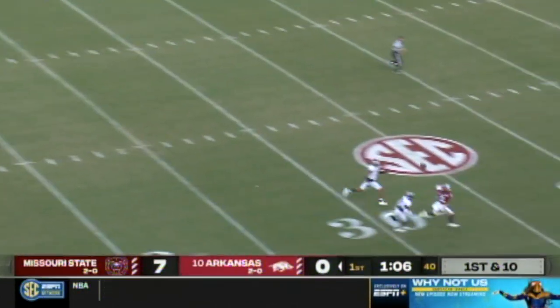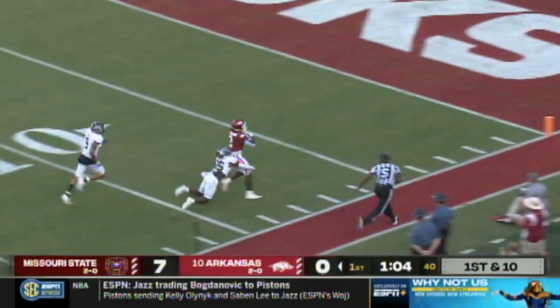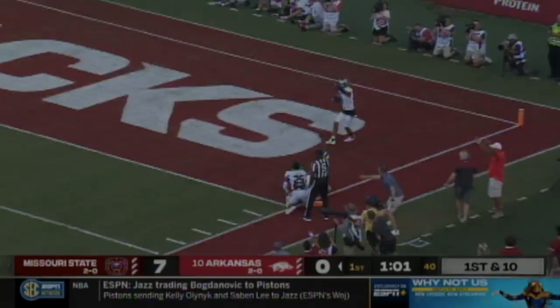Jefferson taking a shot deep on first and ten — Arkansas looking for the immediate answer!